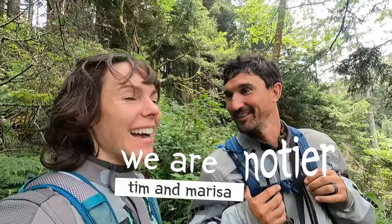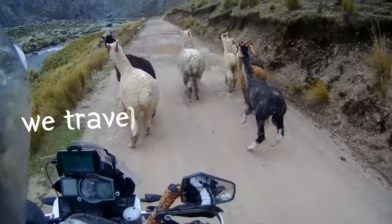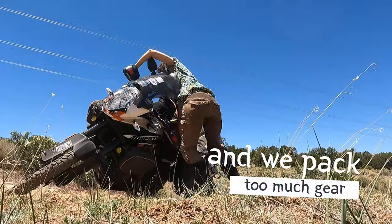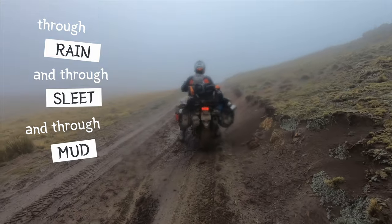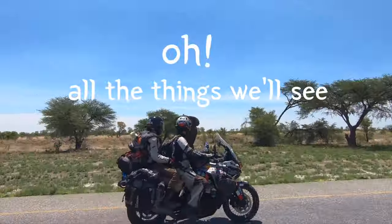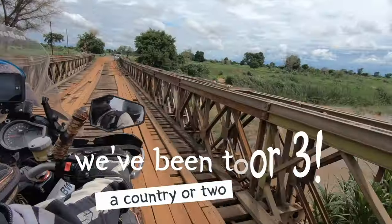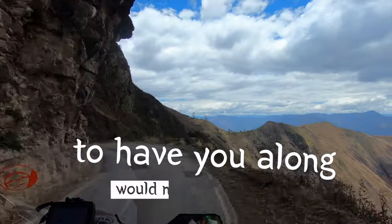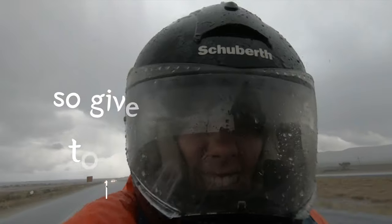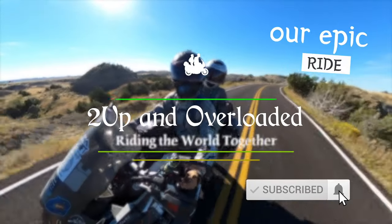We are Tim and Marissa Notere. I ride in the front and I'm in the rear. We travel the world and we pack too much gear. All the places we'll go — through rain and through seed and through mud and through snow. All the things we'll see — we've been to a country or two or three. Give us a like and hit subscribe to join us along our epic ride.